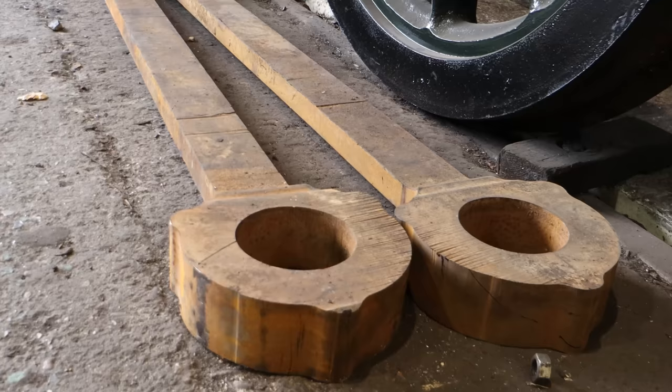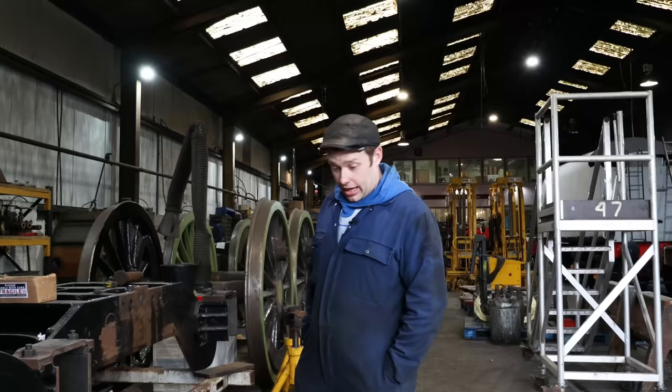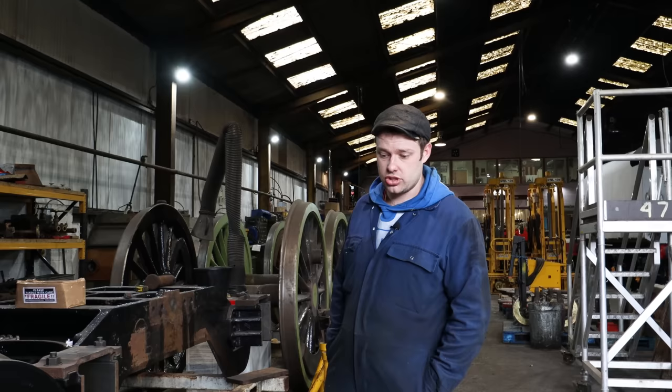Down here on the floor we've got two blanks which have been waterjet cut. They are for 75079 — they're the return crank rods. It's a restoration and there are a few bits of motion missing, so we've had them waterjet cut and we now just need to organise the finish machining of them.